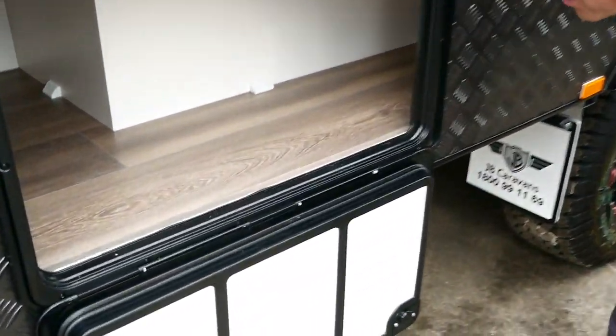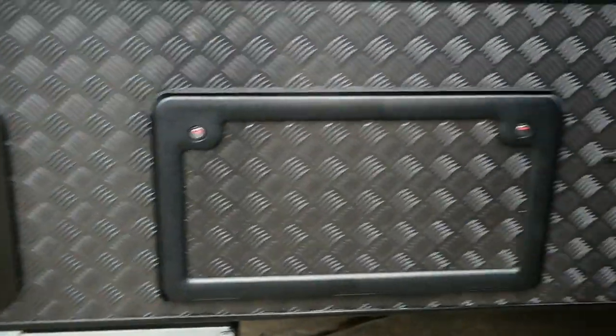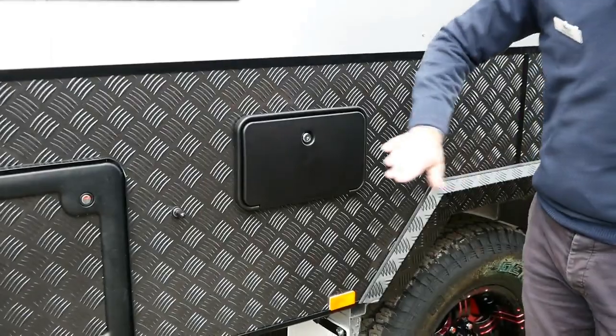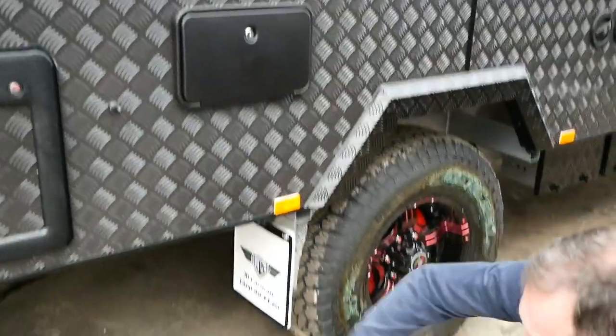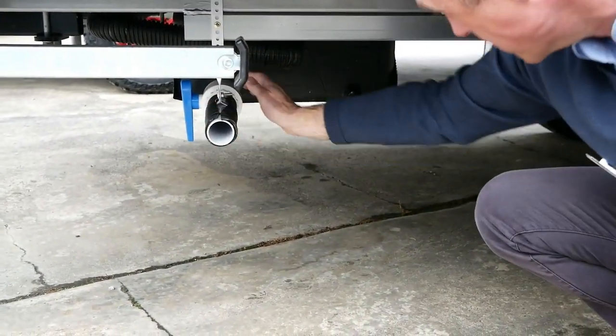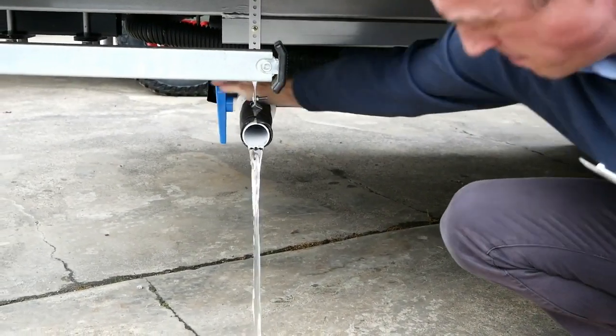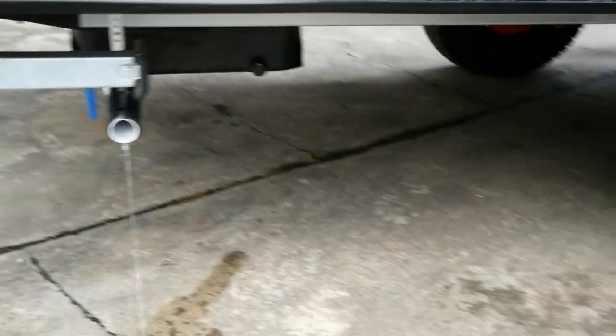Under here we're just utilizing a bit of the space under the bunks, as you can see - always need a bit of extra space when you've got the kids. Extra antenna point, we've got an external hot and cold shower. Our grey water tank's just at the back, which is all checker plate protected and all the pipework is lagged as well. To empty your tank, you've just got a valve here to open that up at the correct place.